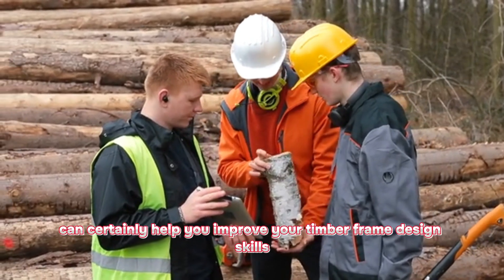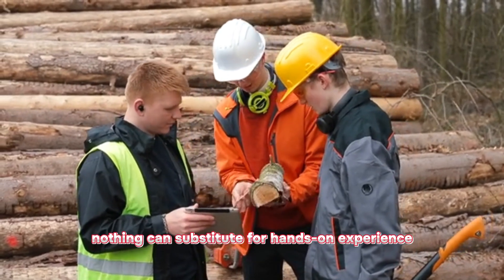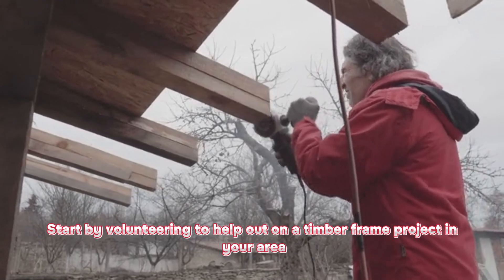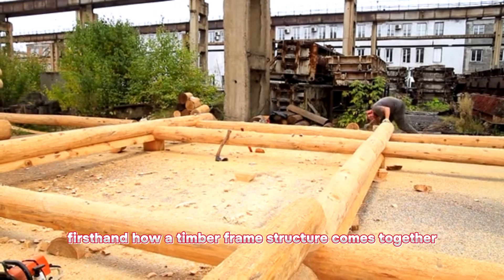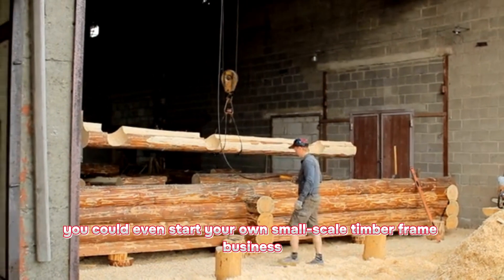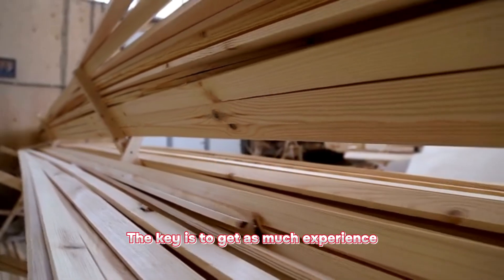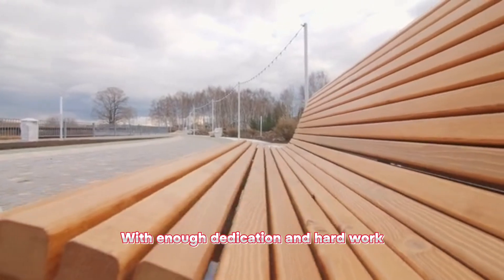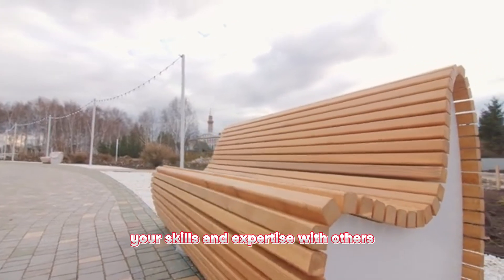While these tips and tricks can certainly help you improve your timber frame design skills, nothing can substitute for hands-on experience. Start by volunteering to help out on a timber frame project in your area. This will allow you to learn from experienced framers and see firsthand how a timber frame structure comes together. If you're feeling ambitious, you could even start your own small-scale timber frame business. The key is to get as much experience as possible and build a portfolio of your work. With enough dedication and hard work, you could one day be the one sharing your skills and expertise with others.